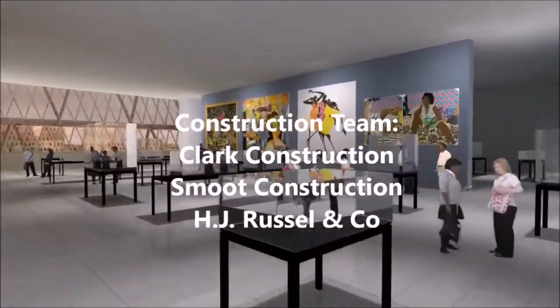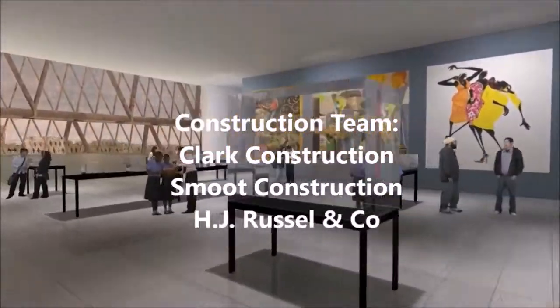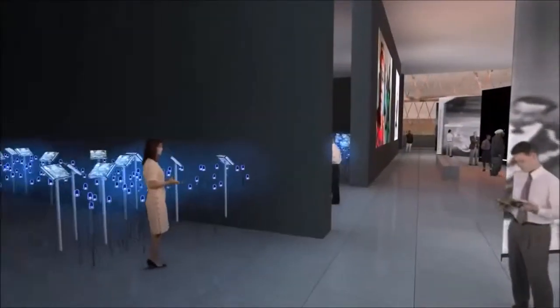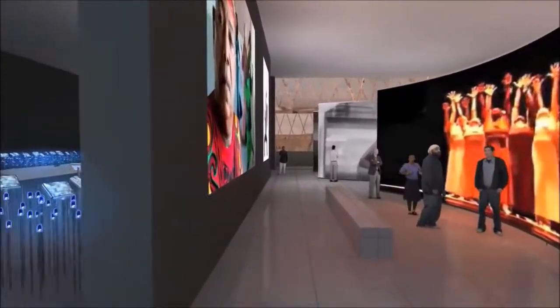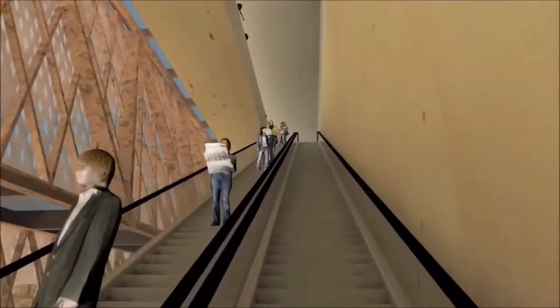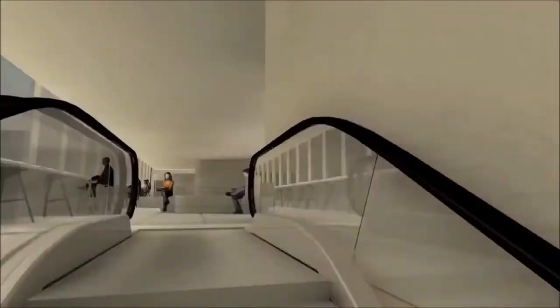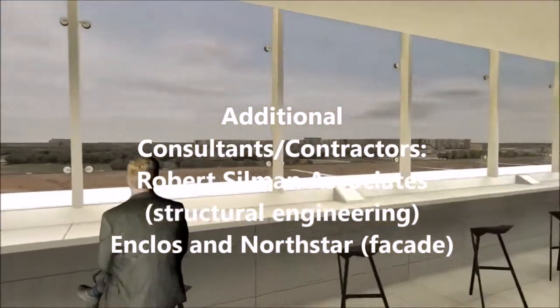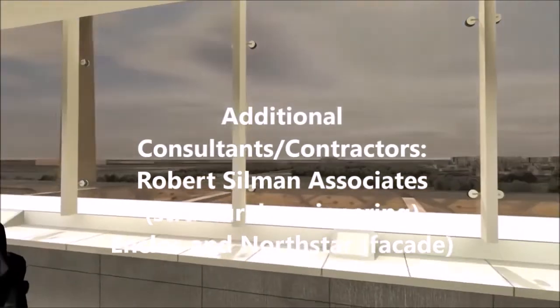Clark Construction Group was awarded a contract for the museum along with Smoot Construction and H.J. Russell and Company, which are two of the largest minority-owned construction firms in the country. Various other consultants and contractors worked on the museum, including Robert Silman Associates for structural engineering and Enclos and North Star for the distinctive façade.